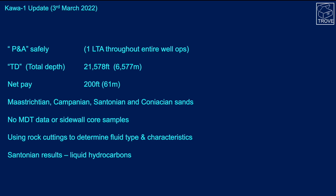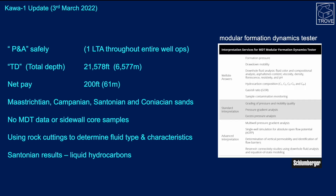The sandstones range from Maastrichtian down to Cenomanian in age. There was no MDT run — the Modular Dynamic Tester, a tool used to get fluid samples and measure pressures, which is a very useful tool — nor were any sidewall core samples taken. The available information consists of rock cuttings and electric logs used to characterise and measure the rocks at depth. The Santonian interval is interpreted to be oil-bearing, and ultimately an appraisal well with a drill stem test or MDTs should be drilled to absolutely confirm the fluid quality.